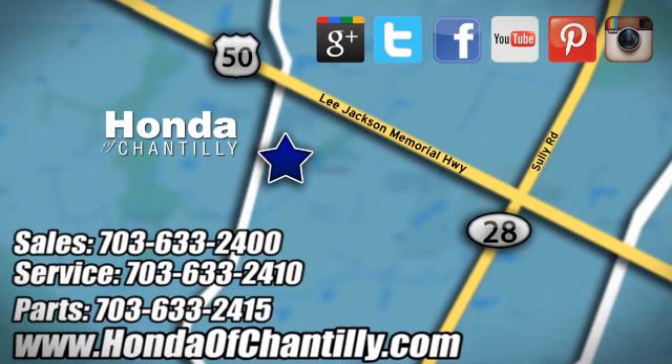Honda of Chantilly. We're conveniently located just south of Dulles Airport at 4175 Stonecroft Boulevard in Chantilly, Virginia.